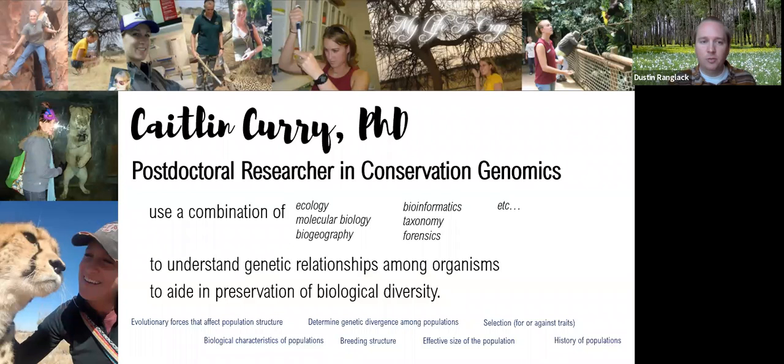Welcome everybody to another one of our guest lectures. We're really lucky to have Dr. Caitlin Curry with us today. She is a postdoctoral research scientist at the Henry Dorley Zoo in Omaha and a friend of mine during both of our PhDs. I spent a little bit of time in the lab where she was working down at Texas A&M to do some research there shortly after I finished my PhD. I spent like two weeks with Caitlin working on some bison genetic stuff while she was doing stuff with lions. Caitlin is here to talk to us a bit about her career and to answer your questions, so I'll turn the time over to Caitlin.